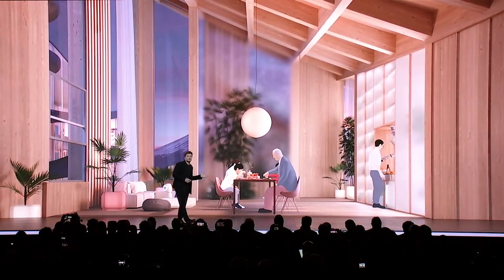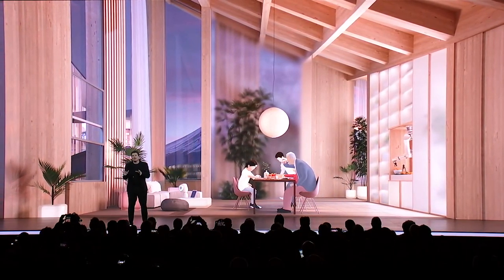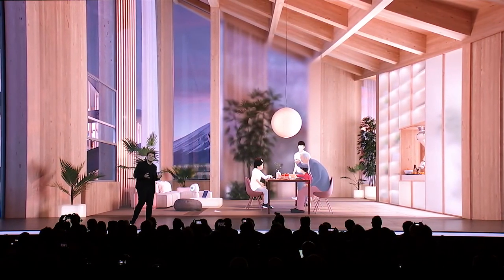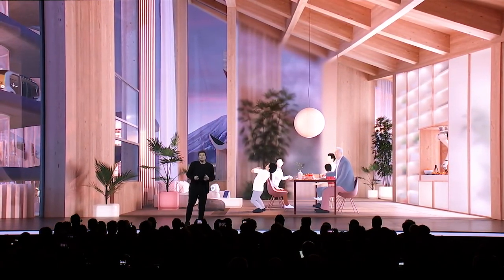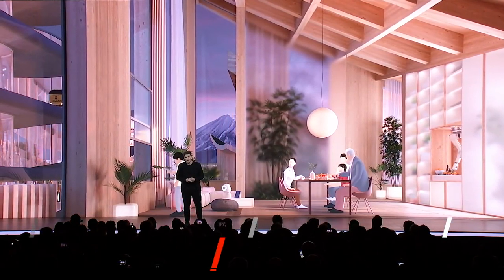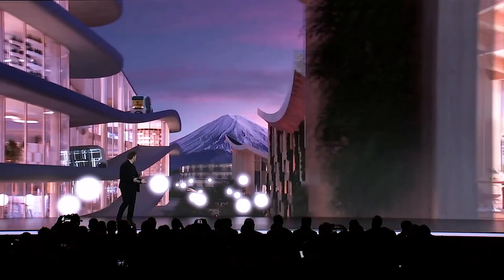The homes in the woven city will serve as test sites for new technology such as in-home robotics to assist with daily life. These smart homes will take advantage of full connectivity using sensor-based AI to do things automatically, like restocking your fridge, or taking out your trash, or even taking care of how healthy you are. And of course, the best part is that these homes will have spectacular views of Mount Fuji.